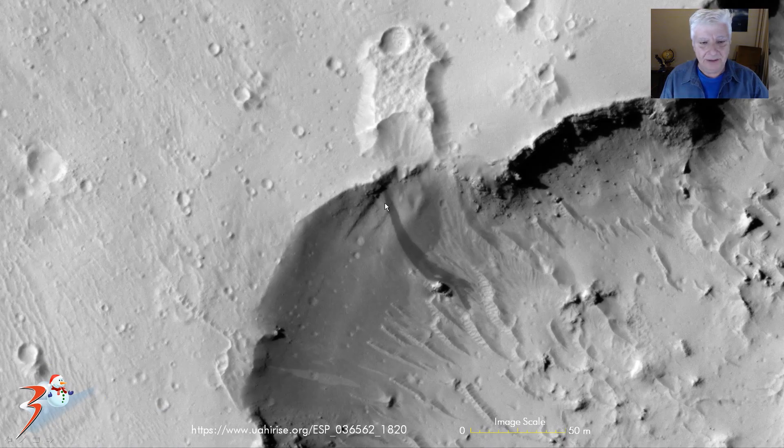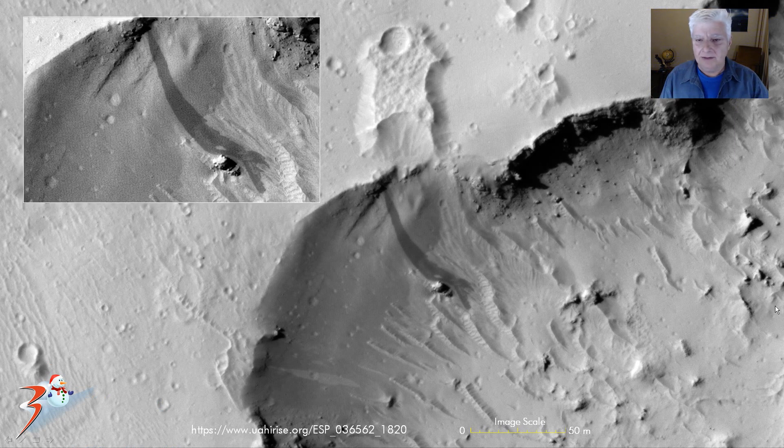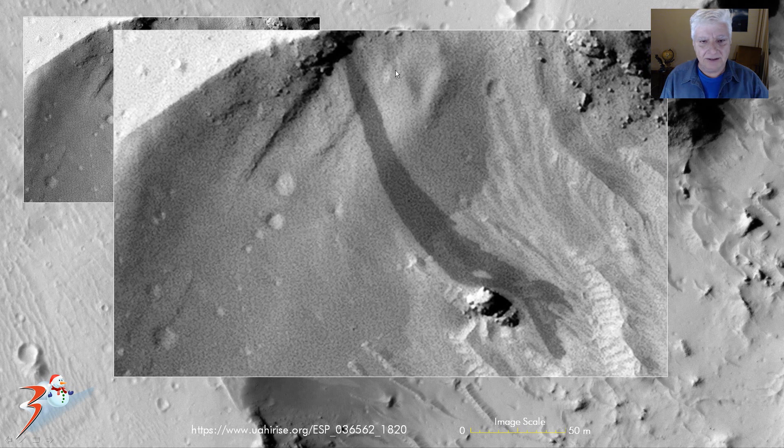Also down this gully — I've increased the contrast as well — we can see it flows out this opening over here, comes down and then sort of spreads out, branches out like water typically would do.